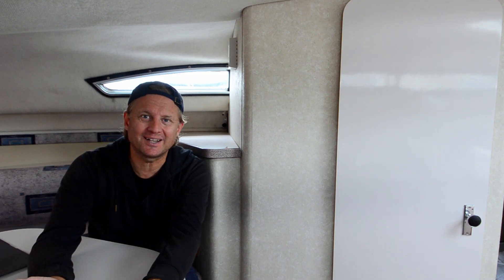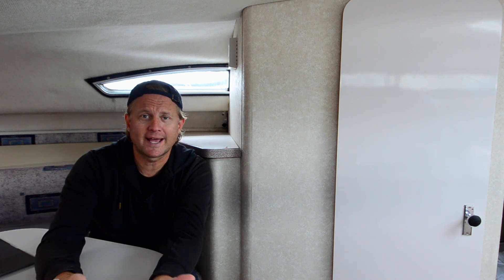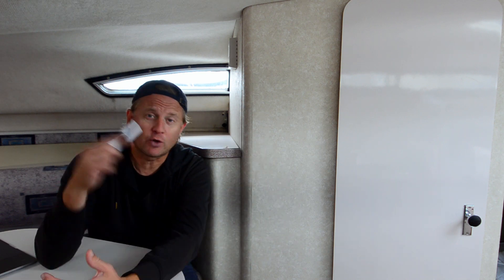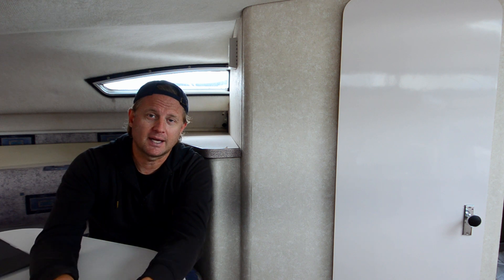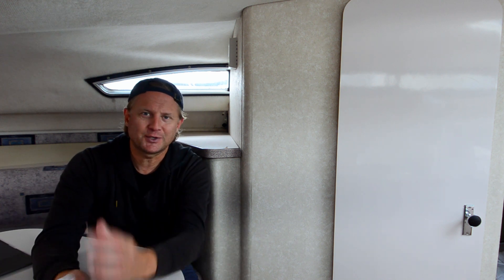What is up guys, welcome back to the channel. There's a lot of talk about electric boats right now, so I was thinking about what would happen if I converted this boat into an electric boat. I'm going to do some rough calculations with a lot of assumptions and try to calculate what that would mean for my boat.